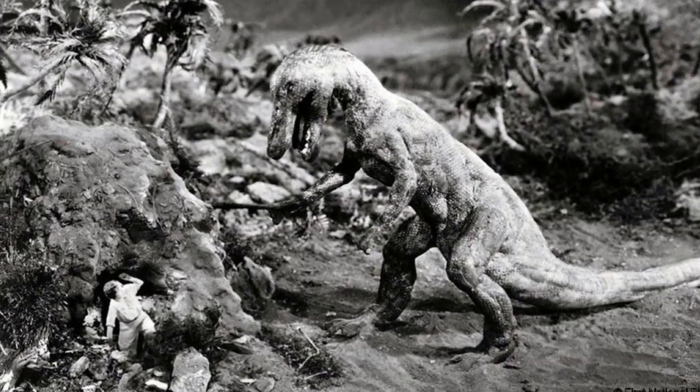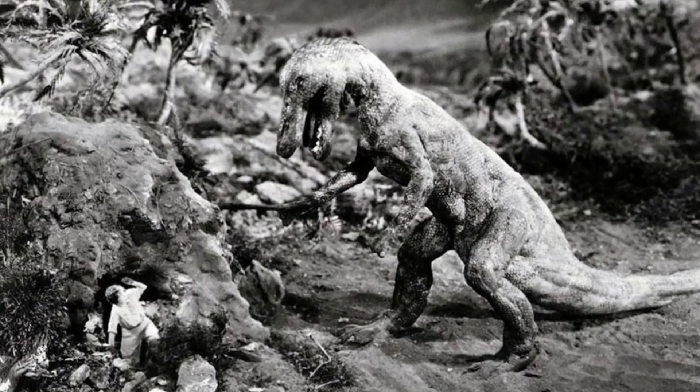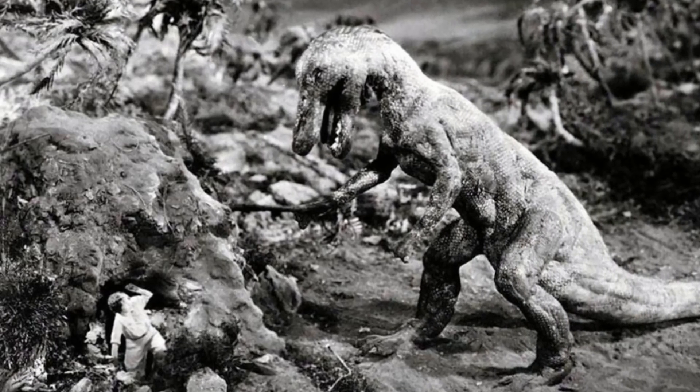Good evening ladies and gentlemen, BestinSlot here, and tonight I'm going to give you guys some dinosaur news that hopefully we'll be done with in under 5 minutes.